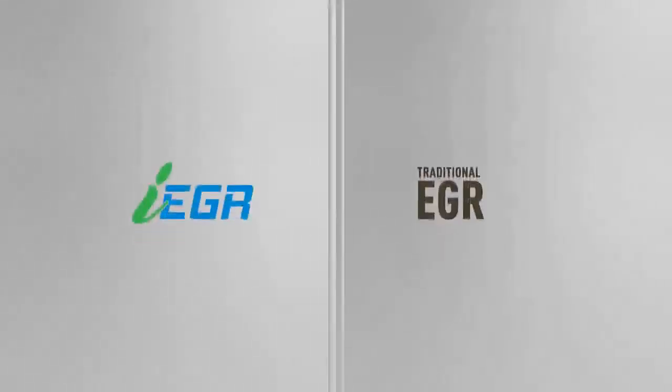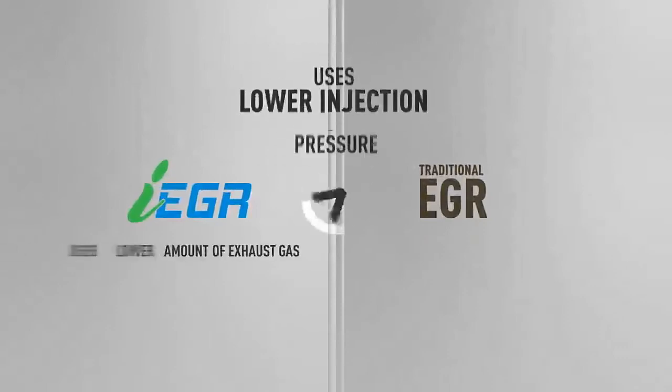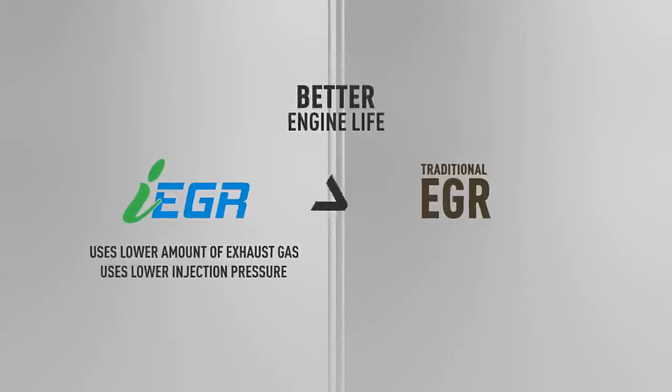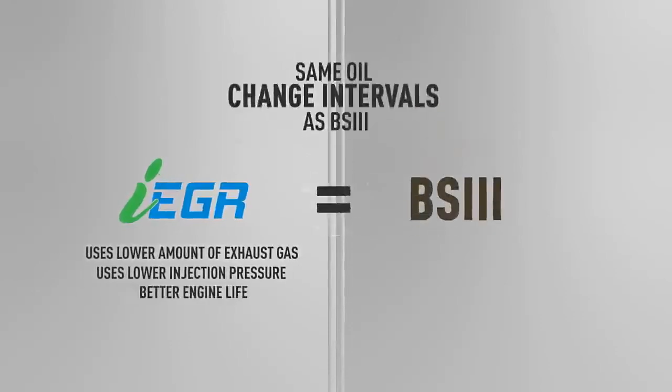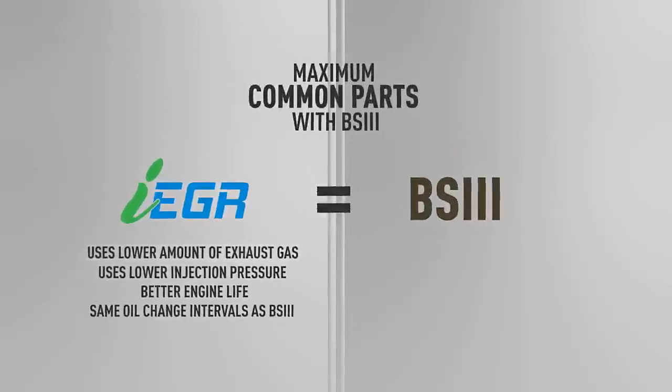IEGR uses a significantly lower amount of exhaust gas and lower injection pressure compared to a traditional EGR, thereby leading to better engine life, the same oil change intervals as BS3, and a maximum of common parts with BS3 engines.